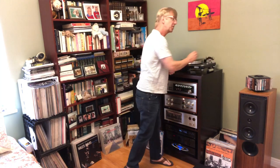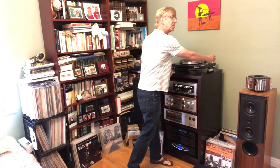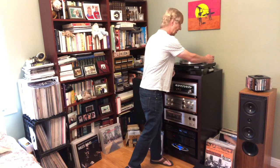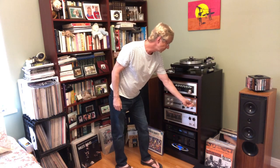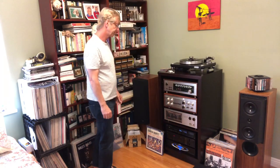I'll drop the needle — it's some music by Dave Brubeck, Take 5. Let's listen for a few seconds. You might have noticed that when I dropped the needle on the vinyl, it was pretty quiet. That's what I really like about this particular cartridge — it's had pretty good reviews.